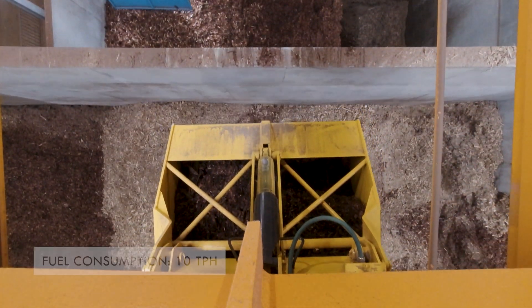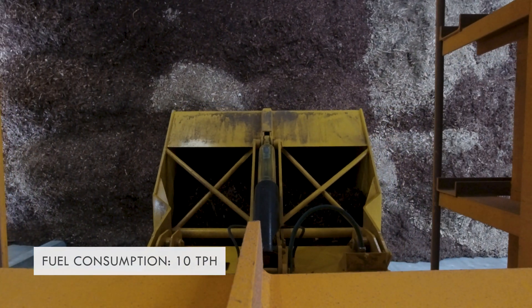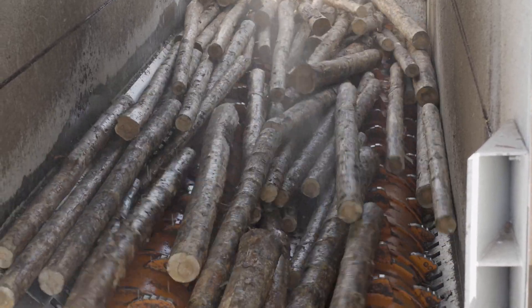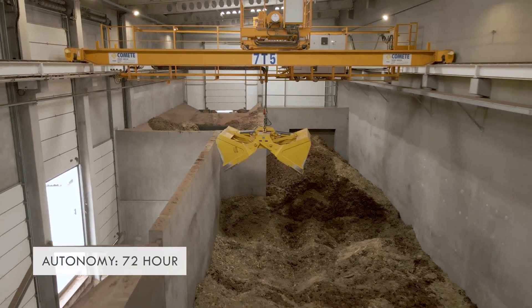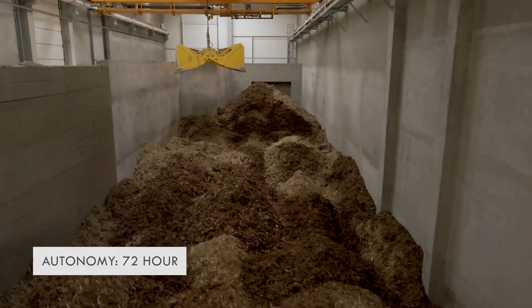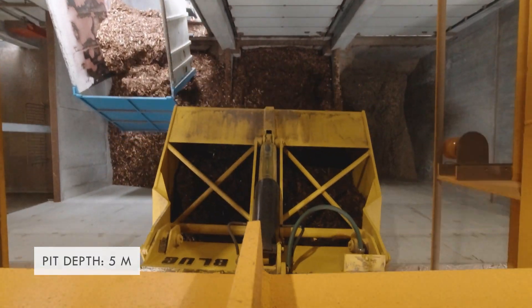At nominal load the boiler consumes 10 tons of fuel each hour. Most of this biomass is coming directly from the production of Silva; another part is purchased externally. The fuel hole is big enough to accommodate fuel for 72 hours of boiler operation, meaning no operators need to be present during weekends. The fuel is dumped into a 5 meter deep dumping pit from where an overhead crane takes the fuel to the storage hole.